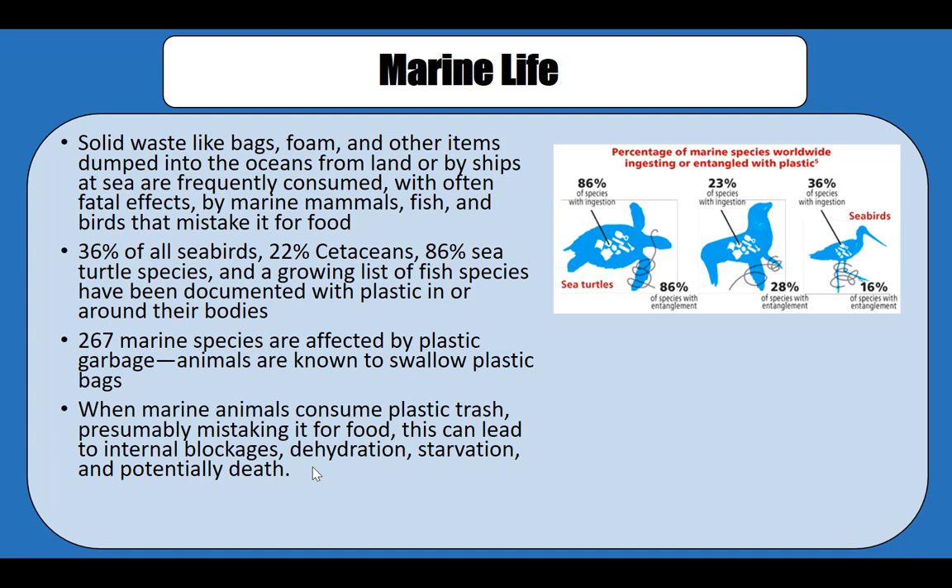Because plastic things keep floating around in the water, birds mistake them as a source of food. In fact, statistics show that 36% of all seabirds and 86% of sea turtles have plastic in their bodies. Many species also get entangled with wires and other trash such as plastic bags, which causes major problems in the ecosystem.